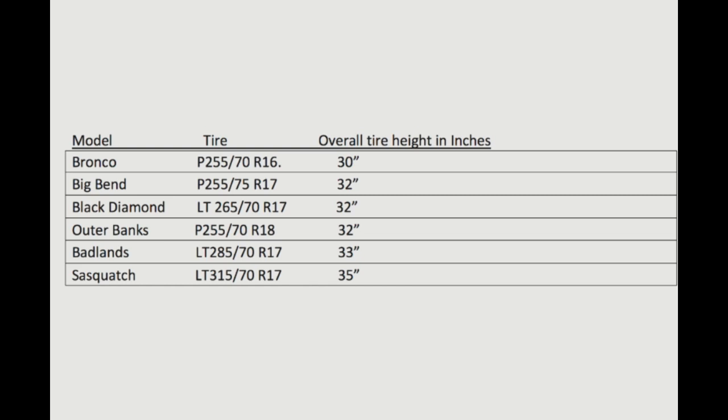Now, what do these letters mean? Tire sizes are in metric form — both P-metric and LT-metric sizing. The 'P' designation means the tire is designed for passenger car use. You'd typically want a P tire if you're just cruising around and not using it for light truck applications. The 'LT' designation stands for light truck, which seems more Bronco-like. These designations tell us how the tire will perform based on its design.